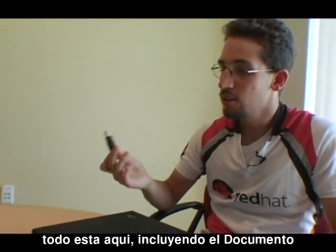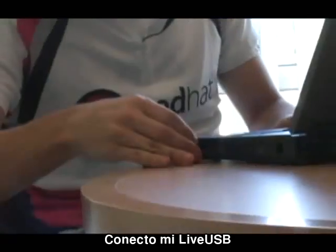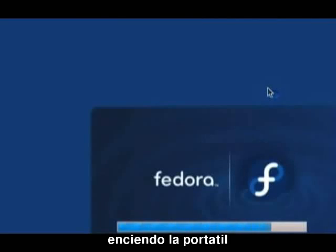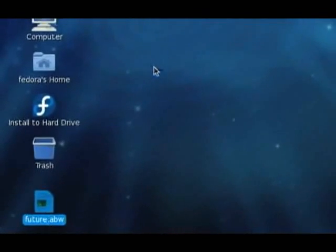Everything is right here, including the document. Get to the office, plug in my USB key, turn on the laptop, log in — and right there on the desktop: "Red Hat Enterprise Linux customers can build the future with Fedora."